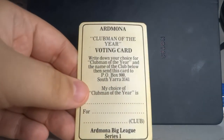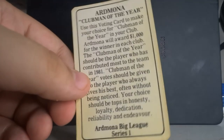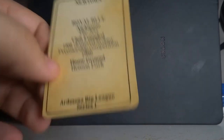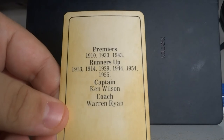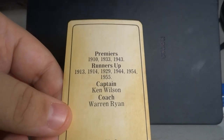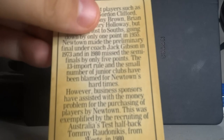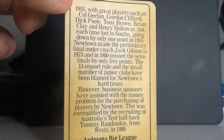The last three cards are a clubman of the year voting card, and a history card for Newtown: their royal blue colours, nicknamed the Jets, founded 1908, home ground Henson Park, premiers in 1910, 1933, and 1943. Ken Wilson was the captain and Warren Ryan the coach. So yeah, a very interesting set of cards. Tell me what you thought in the comments below, and if I find the other cards I might make a second video. Thanks for watching, see you later.